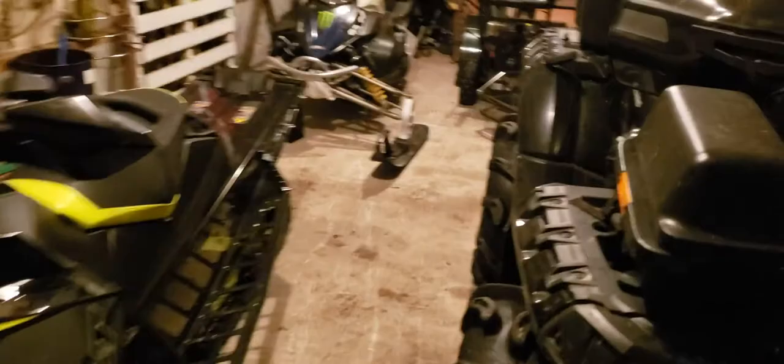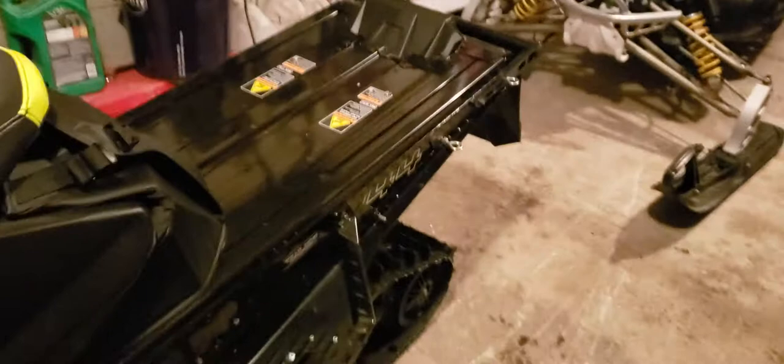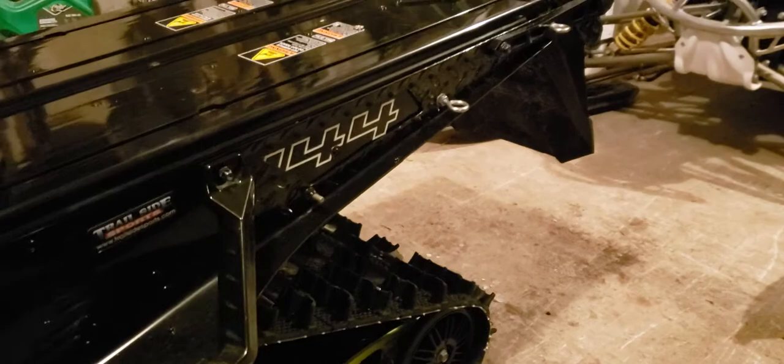I do a lot of ice fishing in the winter, so when you're ice fishing you need a trailer hitch. The 144 Assault doesn't really have one and the Polaris one is so darn ugly, so I got some checker plate and made me a hitch and I keep the stock bumper in place.